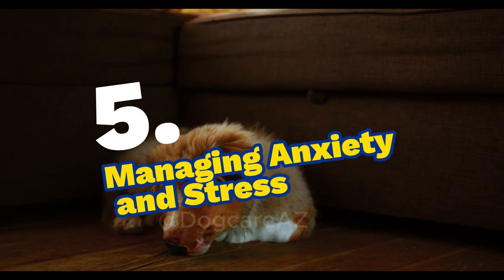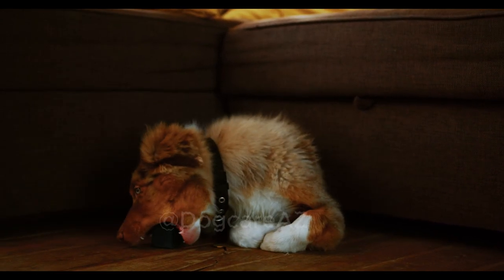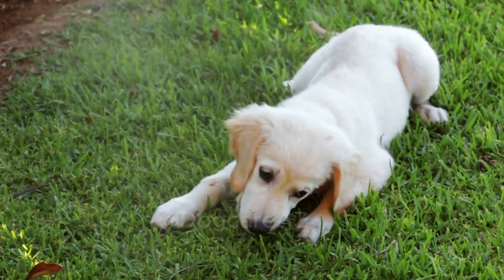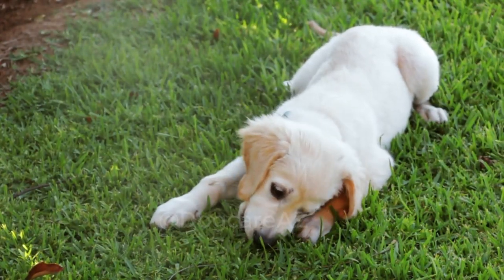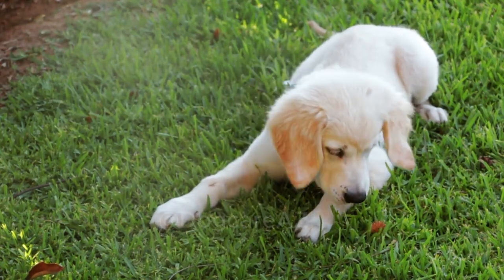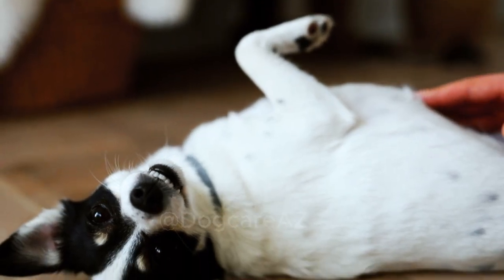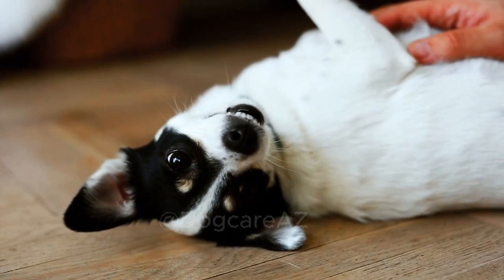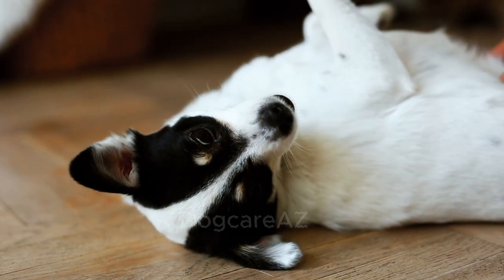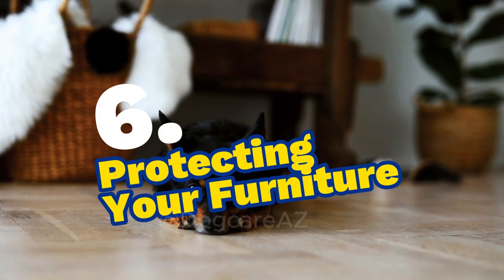Five: managing anxiety and stress. Sometimes chewing can be a result of anxiety or stress. In this segment, we will discuss strategies to manage and reduce anxiety in your dog, including creating a safe and comfortable environment, using calming aids like pheromone sprays or anxiety wraps, and seeking professional help if needed. A calm, more relaxed dog is less likely to resort to destructive chewing.